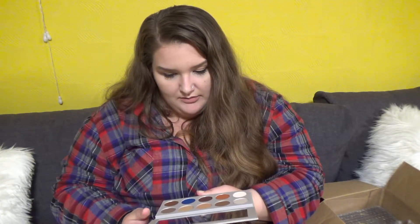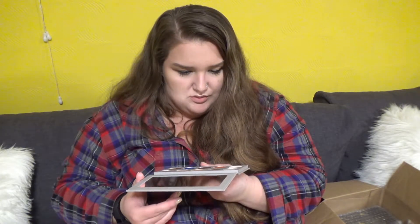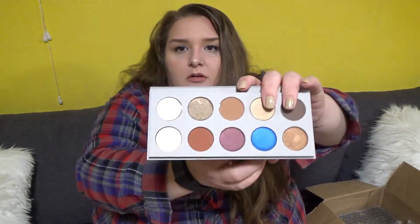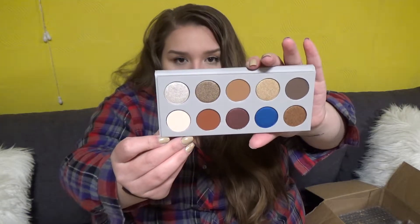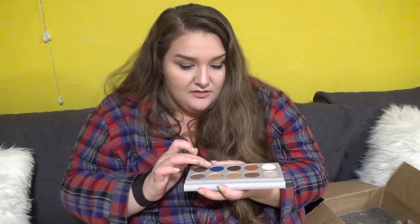And then I got the KKW Mario Palette. I've heard a lot of people complaining about the packaging. Mine doesn't seem that bad — there's not that much fallout and the pans seem to be in there. It's very simple, but I wasn't expecting anything crazy. These look really nice though.